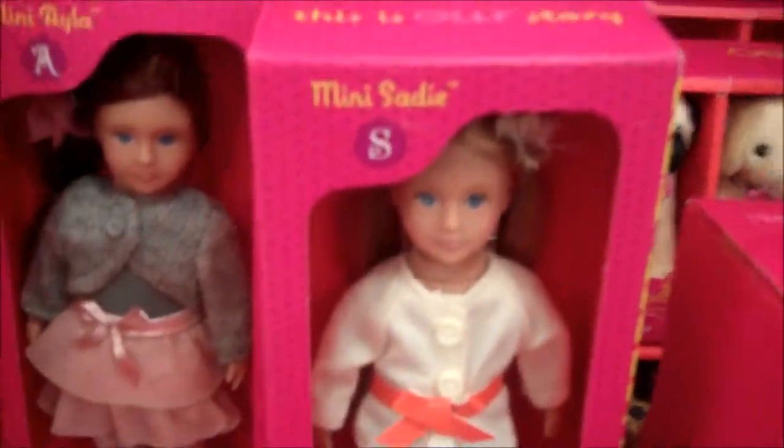Hi YouTubers! Today we're at Target and they have the mini dolls. As you can see they have mini Sadie, mini Ayla, mini Kendra.